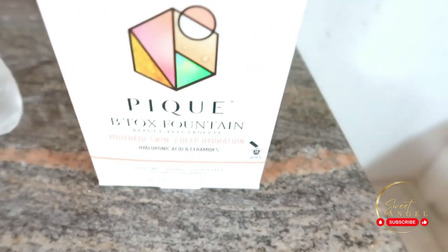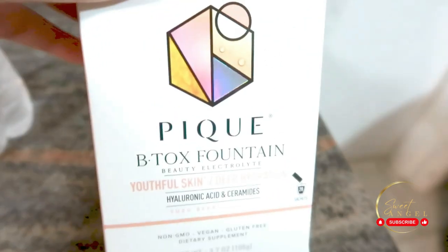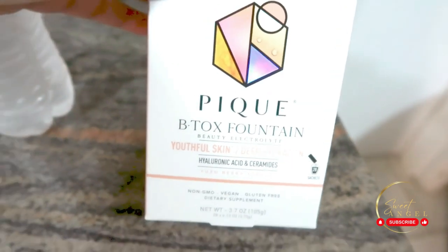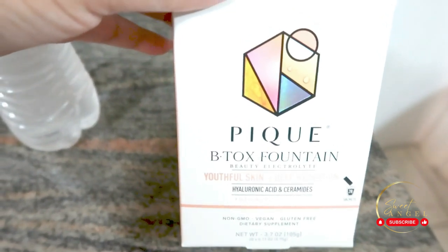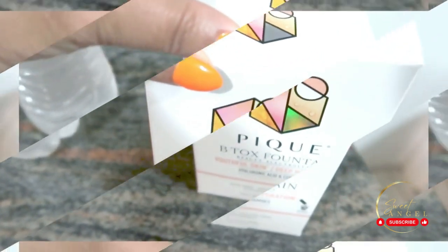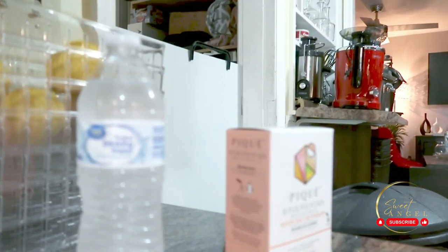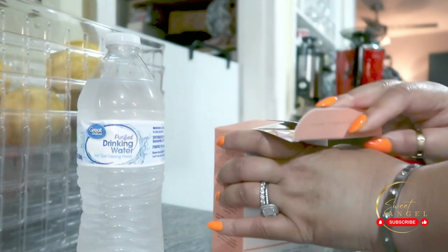Now let's talk about something we all care about — youthful skin. Aging is a natural process, but that doesn't mean we can't give our skin a little extra love and support. Today we're shining the spotlight on Pig Life's BT Fountain, a beauty electrolyte designed to give you that radiant glow from the inside out.